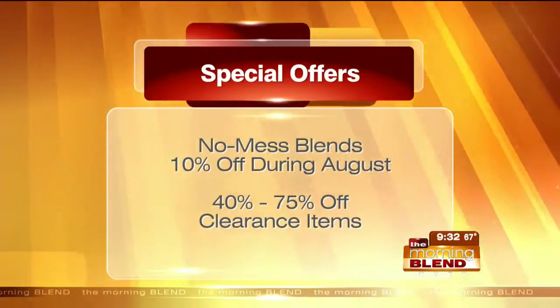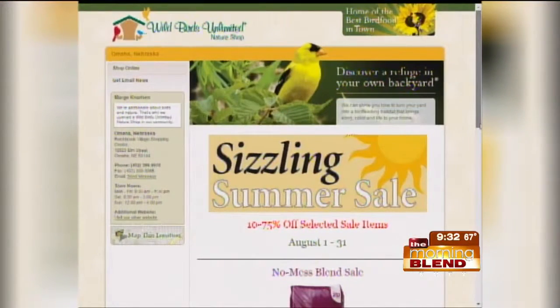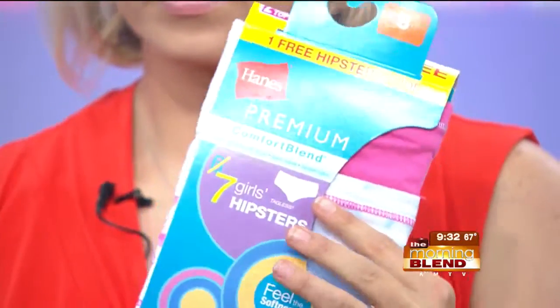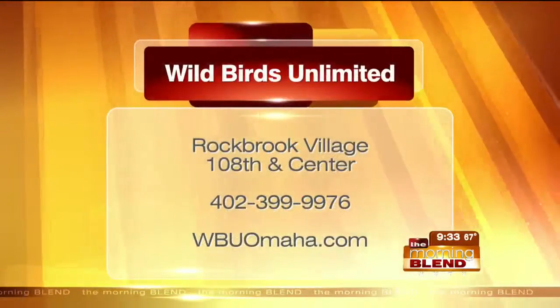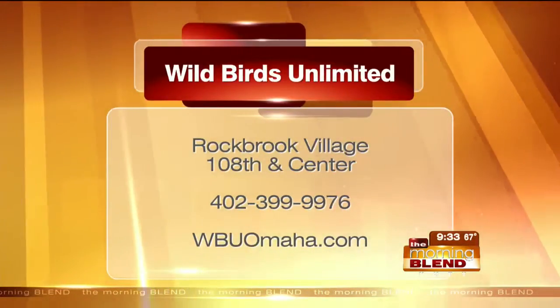Anything on sale at the store right now? We have a sizzling summer clearance sale — feeders, houses, all kinds of things. And when customers come in to shop the sale, we're asking them to bring donations of new socks and underwear for the children at Lydia House so they can go back to school. For each set of socks or underwear donated, customers can get 20% off any item in the store that's not already on sale. You've got a chance to help a wonderful organization and save money shopping at 108th and Center.